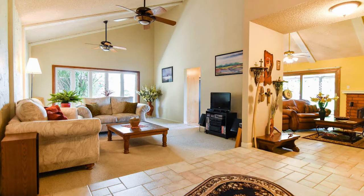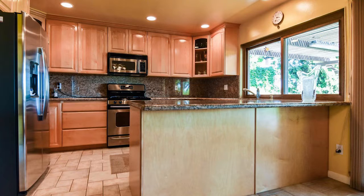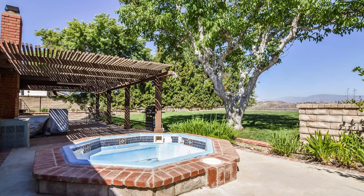I love that the master has that beautiful ensuite, and from the other bedrooms you can see the beautiful views of the Santa Clarita Mountains. I love how spacious the lot is — the front yard has space, and the backyard is beautiful with great space and views. It's well maintained with a sprinkler system, and it has a jacuzzi in the backyard. It's a single-story home listed in the mid-500,000s — it's a great deal.